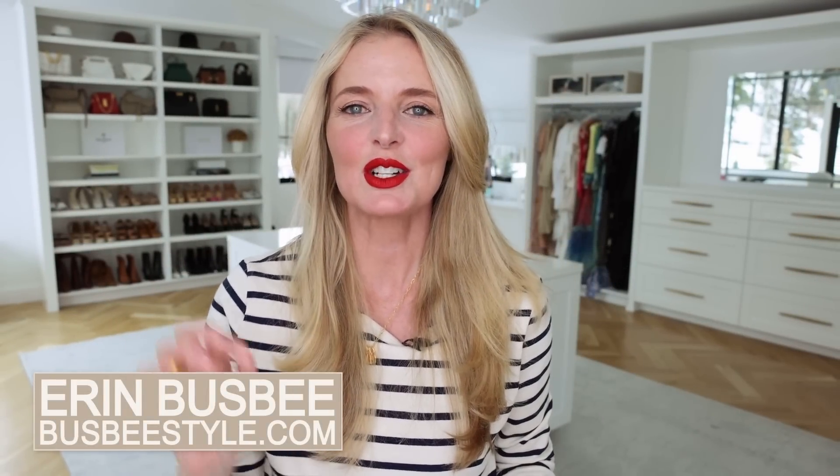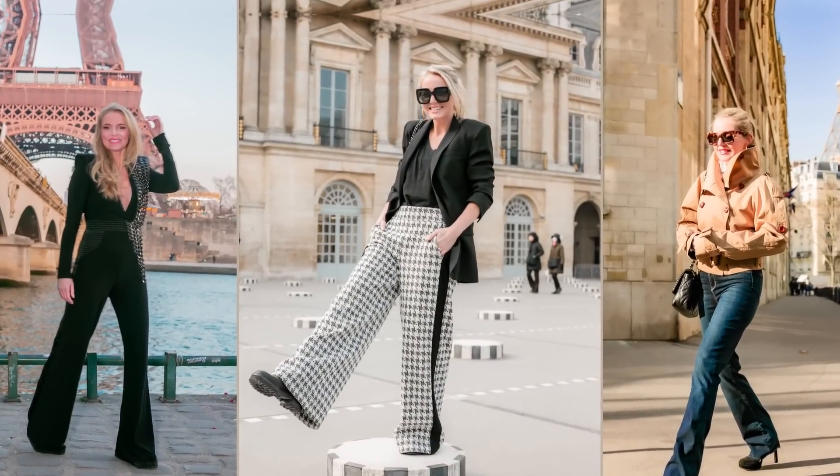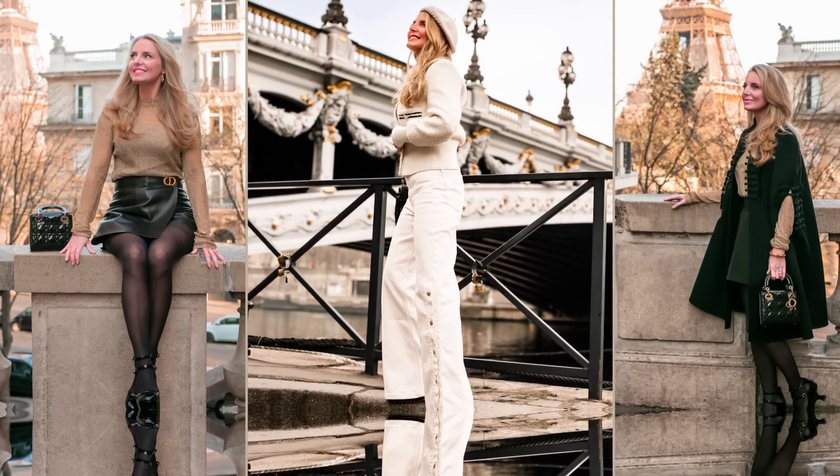Hi ladies, it's Erin and welcome back to my channel. Today I want to talk about some wardrobe essentials that are specifically French inspired. There's something about French women, specifically in Paris, where the style is just so beautiful, so sophisticated, so chic, but also very understated. It's very different, I would say, to classic American style and I do think it's different than the rest of Europe. So I really want to get in there and talk about what is it that makes French style so special, why is it that it's one of the most coveted styles.